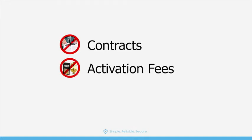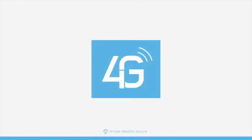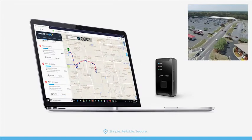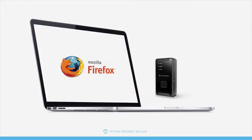No contracts, activation, or cancellation fees. With lightning-fast 4G LTE, this GPS tracker offers real-time tracking with up to 5-second updates through Windows and Mac desktop web access using common browsers like Chrome, Safari, Edge, and Firefox.